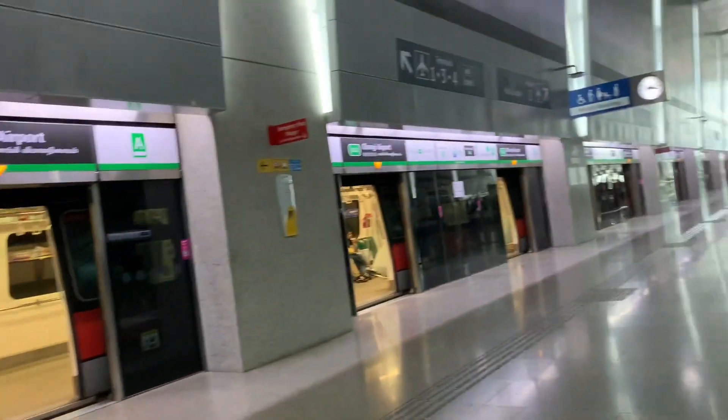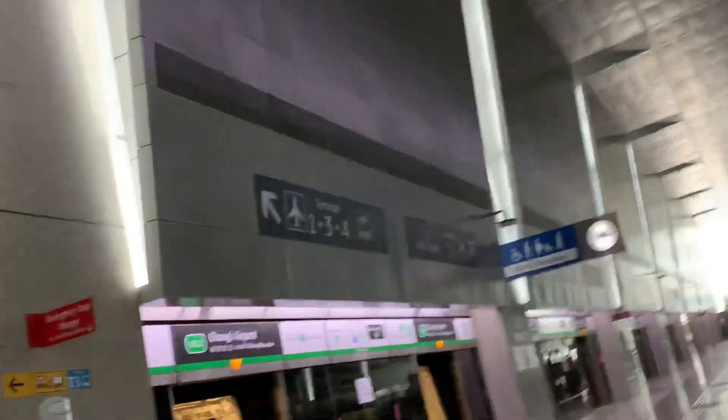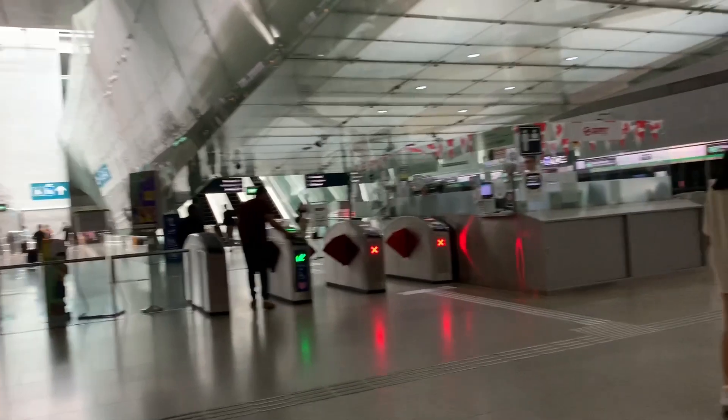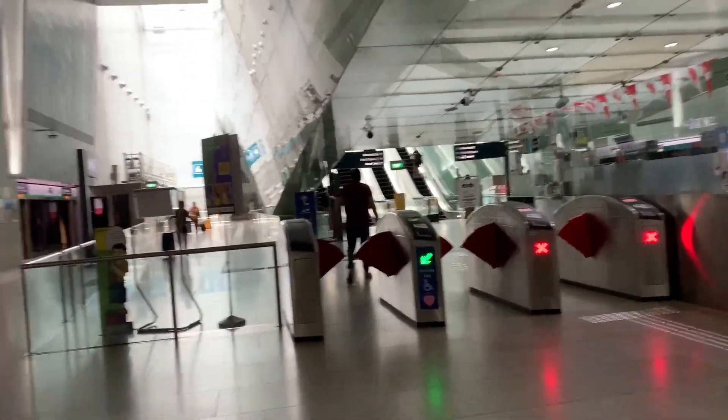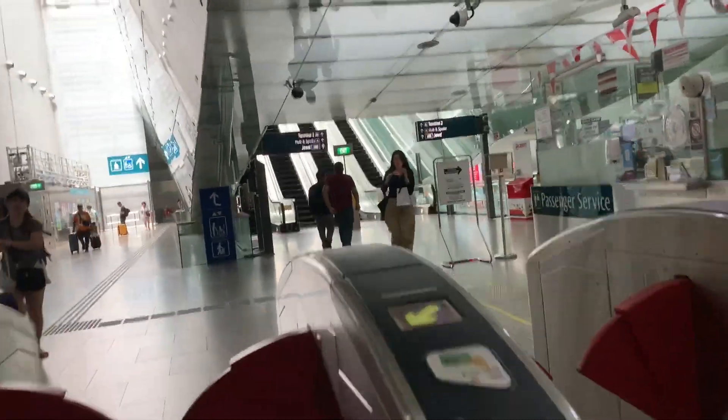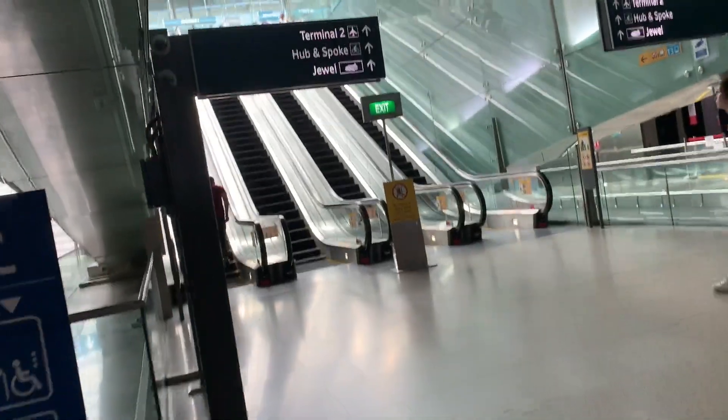It says 'To City via Tanah Merah,' which I think is kind of weird. Terminals 1, 3 and 4 are that way, and Terminal 2 is that way. This is one of the few stations to have the gate line right at the platform, which has a single island platform configuration and takes you to escalators.